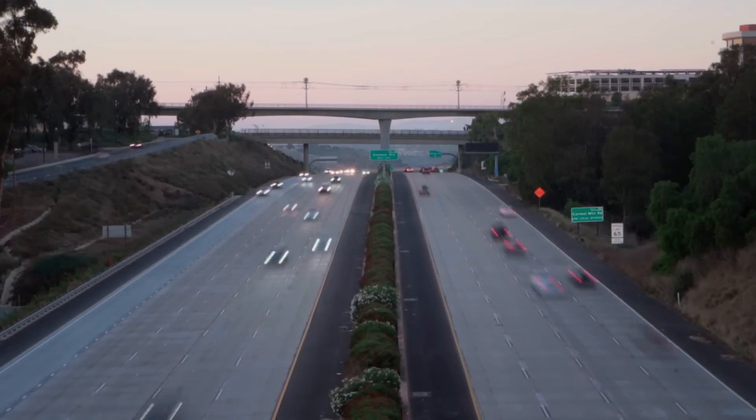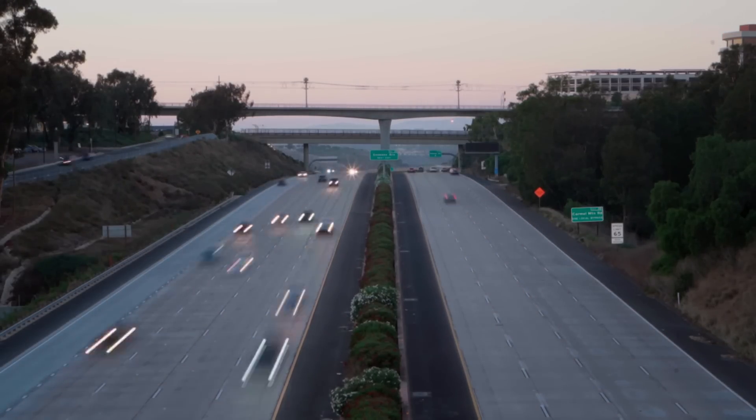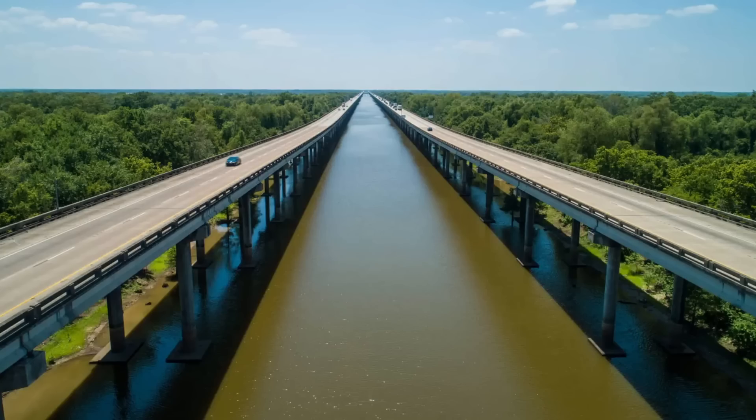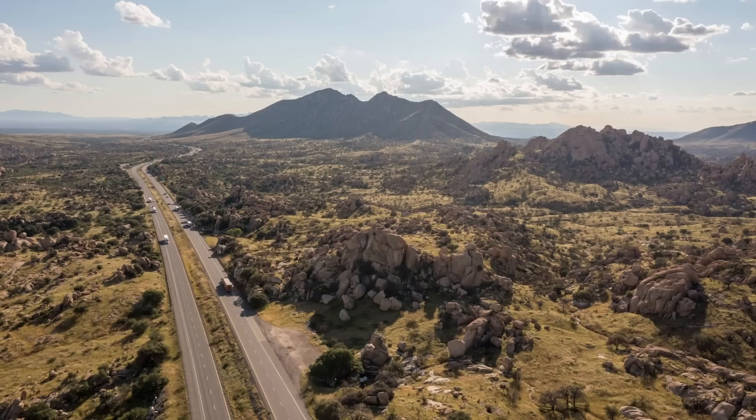The interstate system involves several engineering marvels. The process of building these freeways across the diverse landscape of America, including swamps, mountains, deserts, and other challenging areas, proved to be one of the most impressive infrastructural accomplishments in U.S. history.